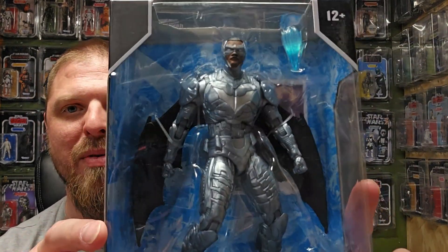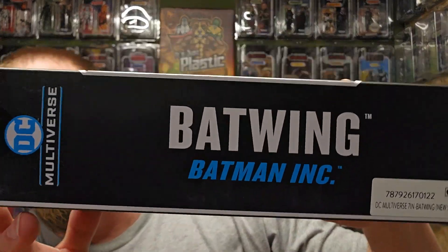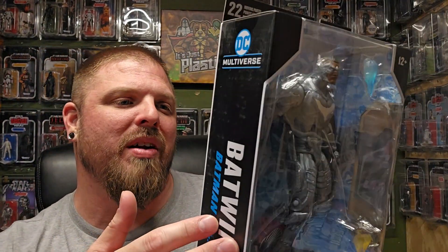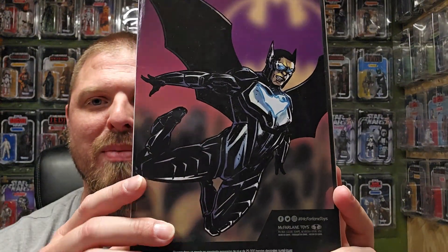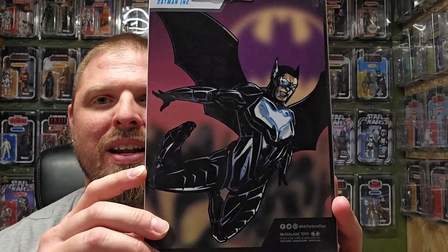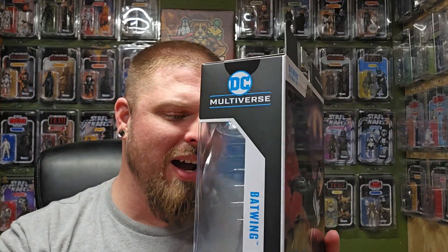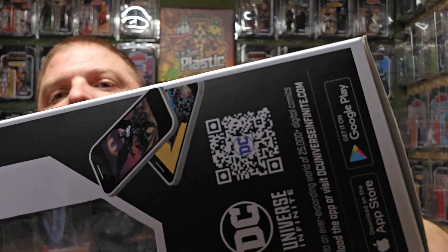He would stick out like a sore thumb at night if he looked like a big metallic flying bat. There's Batwing — Batman Incorporated. I definitely have to go back and look at the Batman Incorporated version and see if he looks like that. Even the art on the back, he does have some silver to him, but he's more black than anything — of course he would be black.